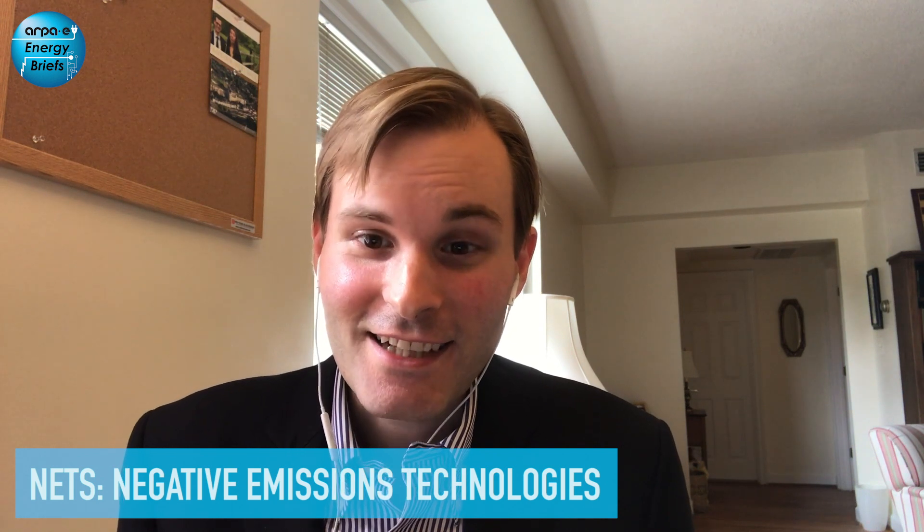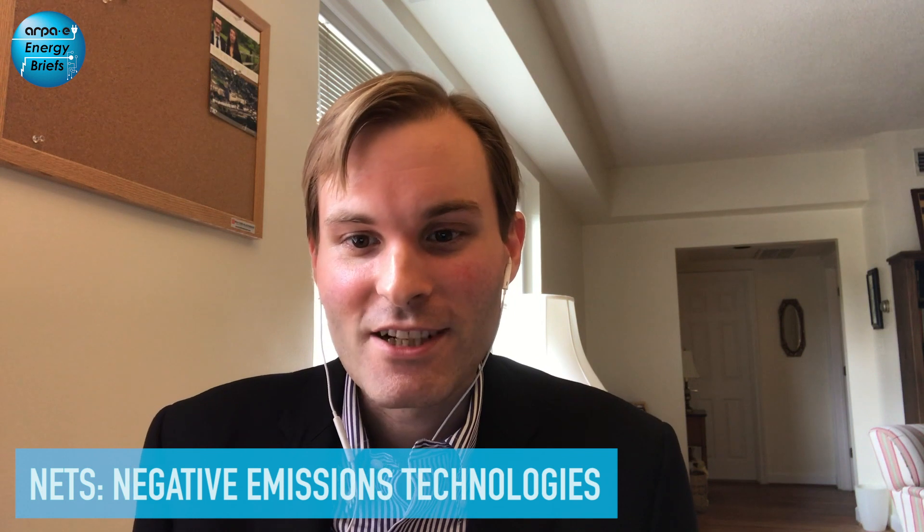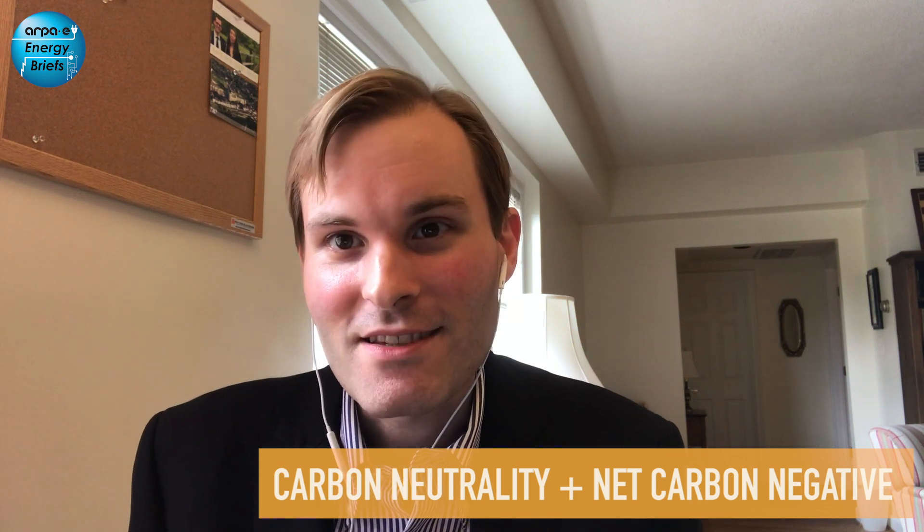Today Greg and I are here to share some background on our recent initiatives to support two negative emission technologies: direct air capture and direct ocean capture. The National Academy of Sciences defines negative emissions technologies, or NETs, as technologies that take carbon dioxide, or CO2, out of the atmosphere and put it back into geologic storage and terrestrial ecosystems. NETs are important because they're a pathway to carbon neutrality and beyond.